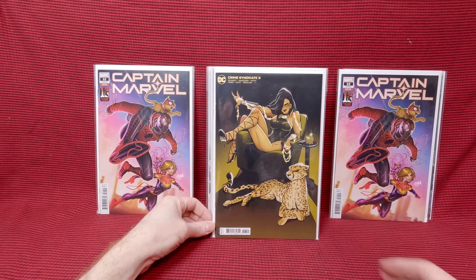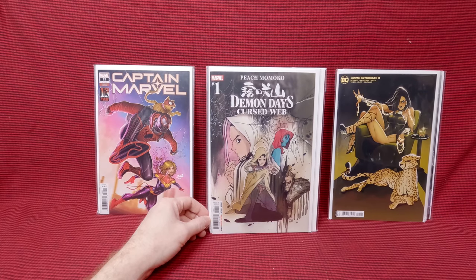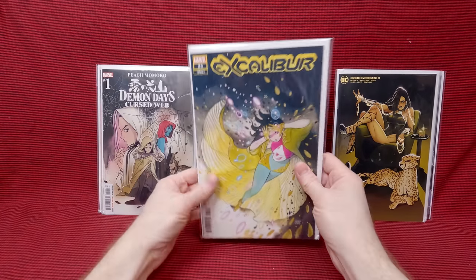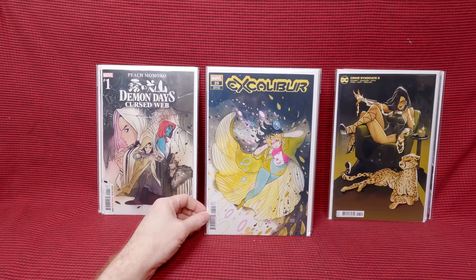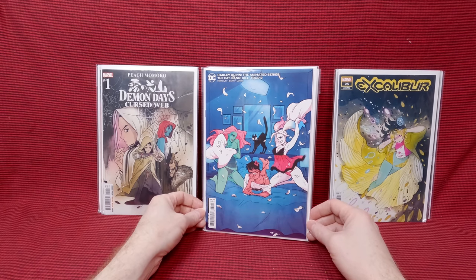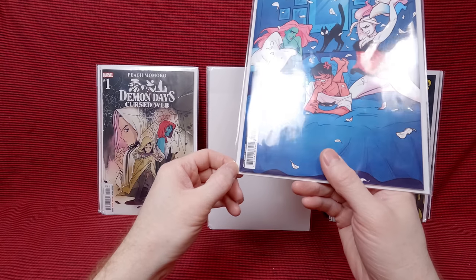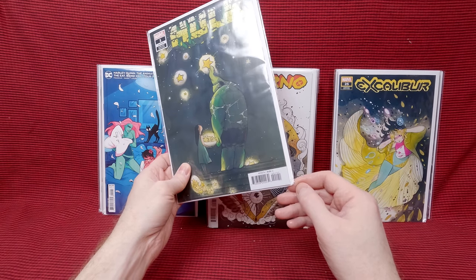We have Crime Syndicate number three — I paid $4, another Babs Tarr cover, love that. Demon Days, Chris Webb number one, a Peach Momoko cover — four bucks. That one does look like the corner got dinged — oh that's a shame. Excalibur number 25 — a really awesome Peach Momoko cover, I paid $3.19, and it looks like the dent was just on the board and not the comic, so that's okay. Harley Quinn the animated series: The Eat, Bang, Kill Tour number two — I think that's a Babs Tarr cover. Yeah, that was four bucks. It is Babs Tarr — gorgeous cover. That's why it's kind of nice to have bags and boards a little bigger than your comic book, so the board takes the impact and doesn't hit the comic.